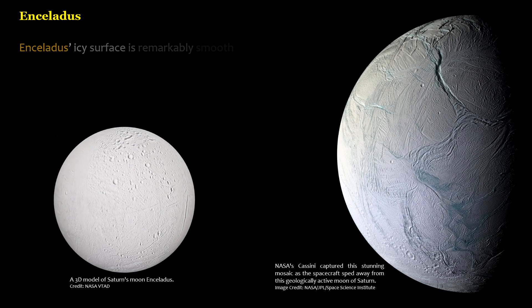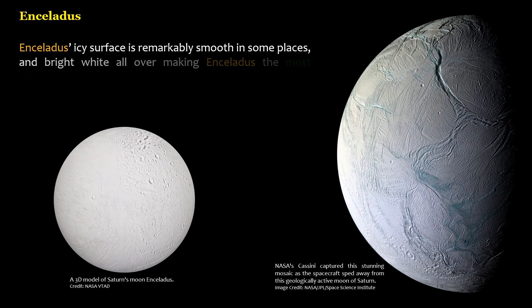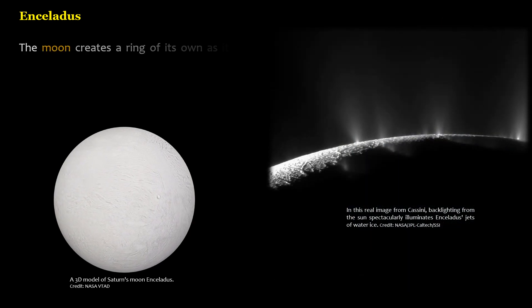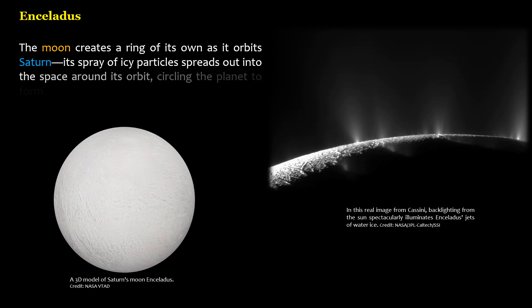Enceladus' icy surface is remarkably smooth in some places and bright white all over, making Enceladus the most reflective body in the solar system. The moon creates a ring of its own as it orbits Saturn — its spray of icy particles spreads out into the space around its orbit, circling the planet to form Saturn's E-ring.